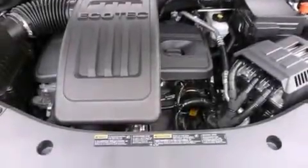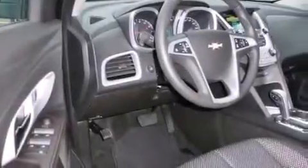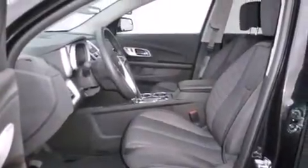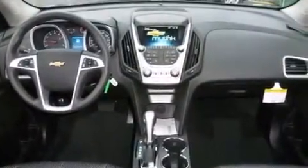air conditioning with automatic climate control, cruise control, a passenger side airbag, latch-ready child seat anchors, steering wheel controls, an engine immobilizer theft deterrent system, an anti-lock braking system, a keyless entry system, and an auxiliary power outlet.